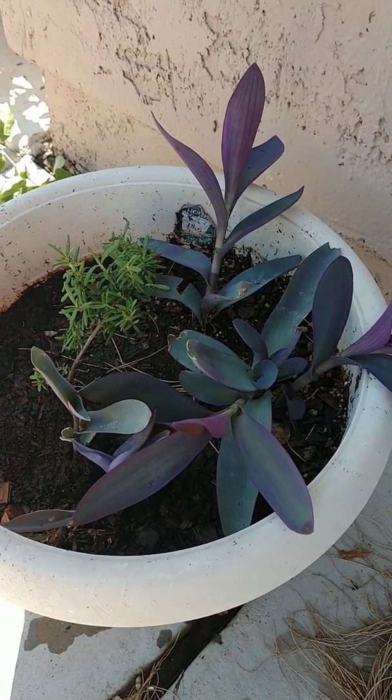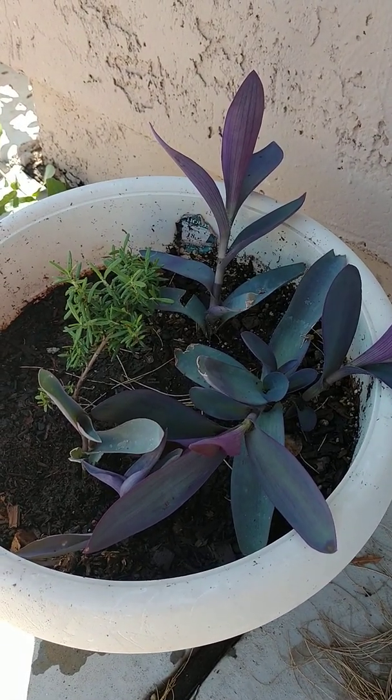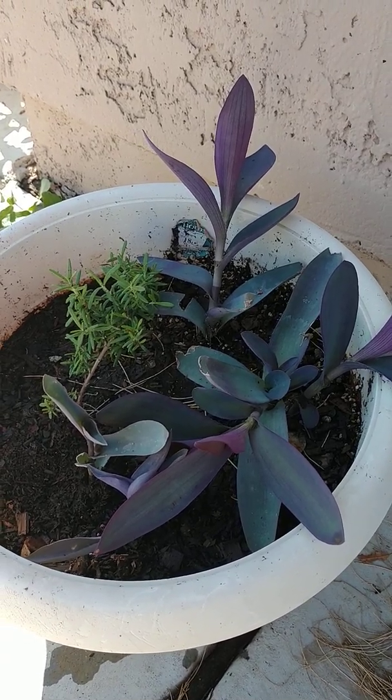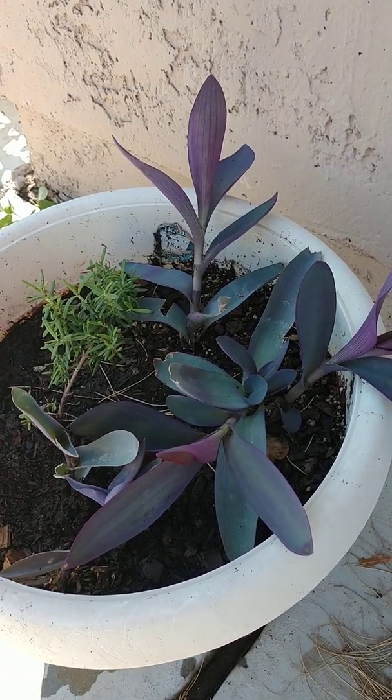Now go out and find yourself some. In other climates you can grow it as a houseplant, but here in Zone 9 we can grow it outdoors, and I can grow lots of it as a ground cover.